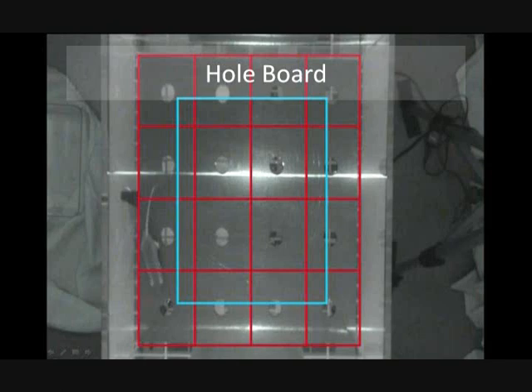Doing so allows us to determine how comfortable or nervous each mouse is. Another characteristic we score is the number of times each mouse looks through each hole. We tally which hole the mouse looks through, each hole corresponding to a number. The upper left hole is number one and it goes all the way down to number 16, the lower right hole.